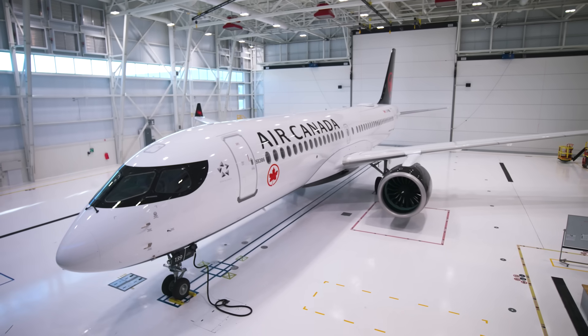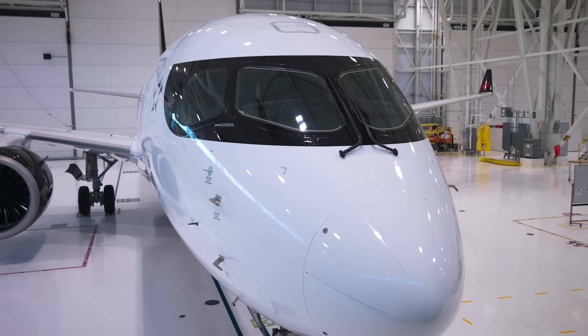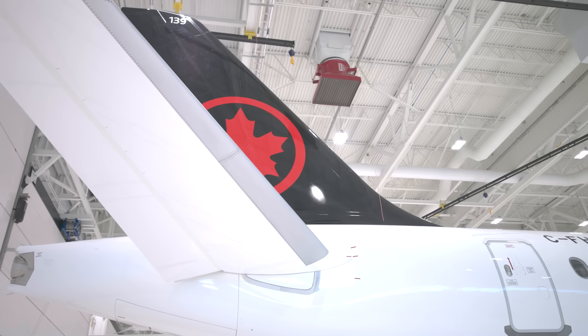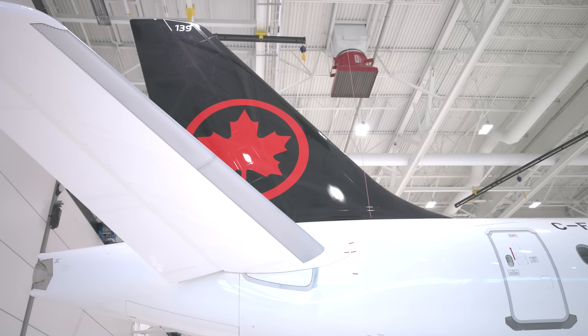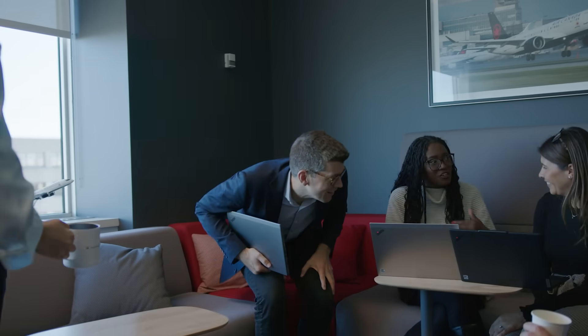The A220 is one of the best aircraft in this particular segment. It enables us to grow our footprint in North America and makes our international route networks stronger. We have embarked on a broad fleet renewal for some years now, and the A220 is the cornerstone of our narrowbody fleet renewal.